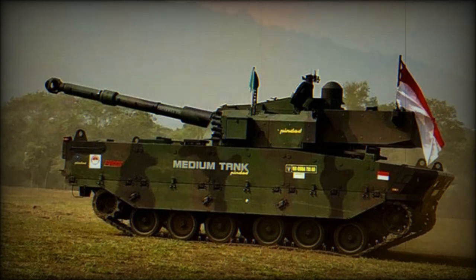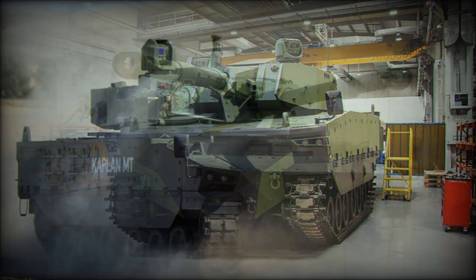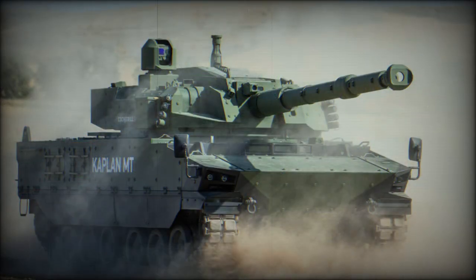The 105mm gun is compatible with all standard NATO ammunition, including armor-piercing, high-explosive, smoke, and more. It has a maximum effective range of 4km. The gun is fitted with a rotary automatic loading system, with a total of 16 rounds stored in the autoloader and ready to use.